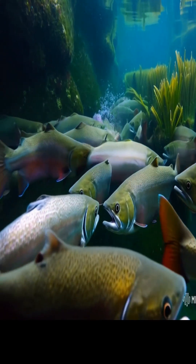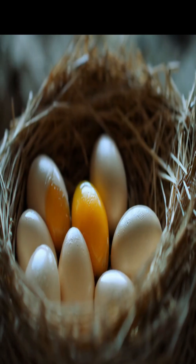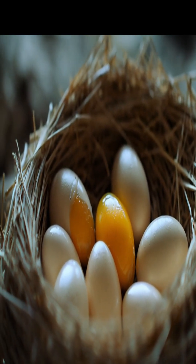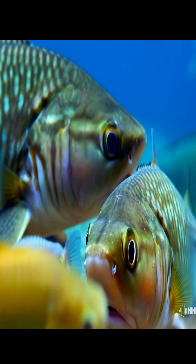Most fish lay eggs, and this process is called spawning. The female fish releases her eggs into the water, and the male fish fertilizes them externally by releasing sperm, called milt, over the eggs.